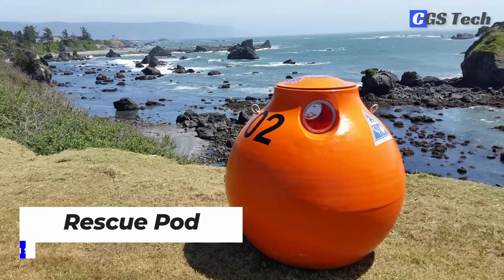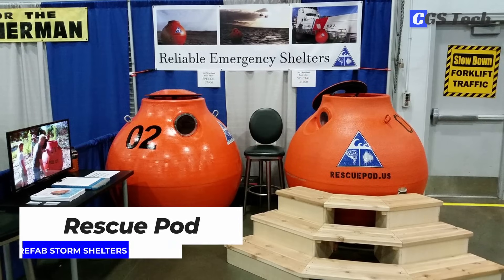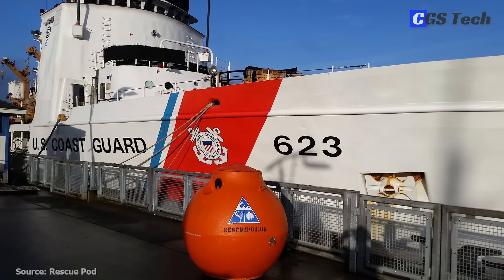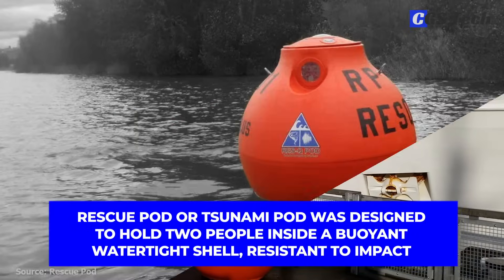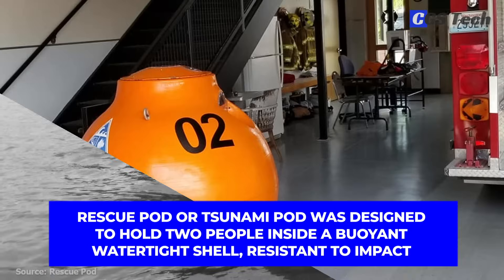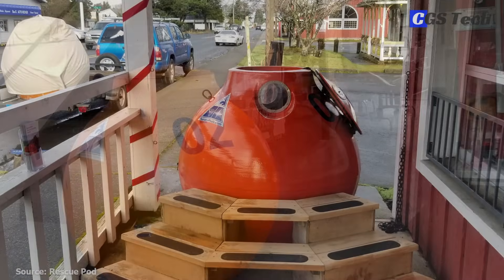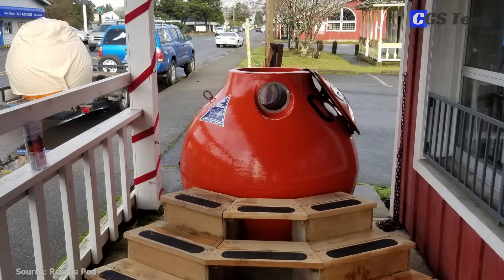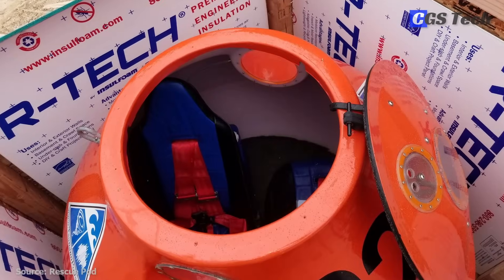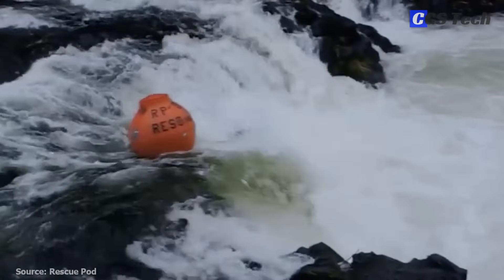For people living in high-risk areas for tsunamis and floods, the Rescue Pod is an option that can save one's life when fleeing is not safe, like in areas with no high ground. The Rescue Pod, or Tsunami Pod, was designed to hold two people inside a buoyant watertight shell, resistant to impact. Entrance to the Rescue Pod is through the top. Inside are two racing seats with safety harnesses to strap yourself tight. The pod is weighed down with 10 cubic feet of foam at the bottom so that it is always facing upwards.